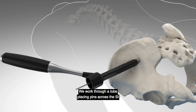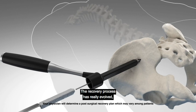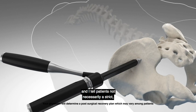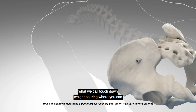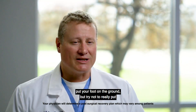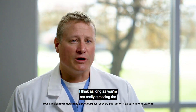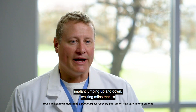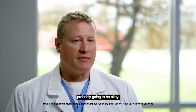We work through a tube, placing pins across the SI joint, then drawing those pins and placing the final implant. The recovery process has really evolved — I'll tell patients it's what we call touchdown weight bearing, where you can put your foot on the ground but try not to really put any weight through it. As long as you're not really stressing the implant — jumping up and down or walking miles — it's probably going to be okay.